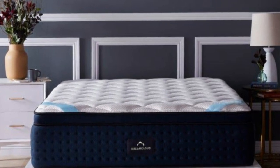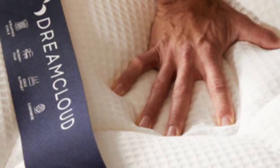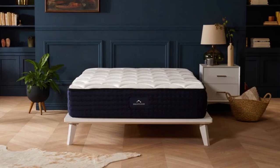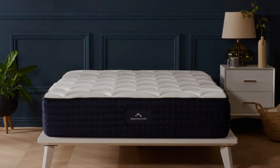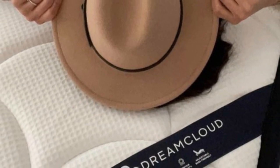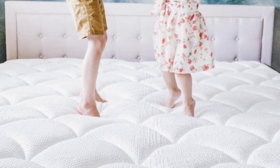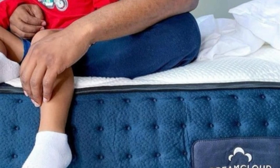We rated the DreamCloud at medium firm, 6, as it offered adequate cushioning to the shoulders, hips, and other areas where pressure tends to build up during sleep. The polyfoam and coil system provided enough support for sleepers who require some firmness. Though our hot sleeping testers found that the memory foam may run too warm, the coils should enable enough air circulation to prevent excessive overheating.